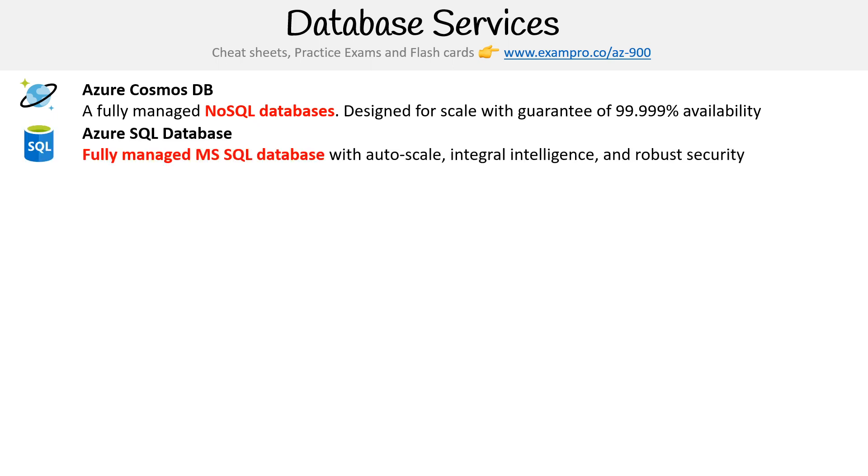Next on our list is Azure SQL Database. And even though it doesn't have it in its name, this is for the MS SQL engine. So if you're running Microsoft SQL, you're going to want to use this. It's fully managed with auto scale, integrated intelligence, and robust security — lots of great features built around this for MS SQL databases.